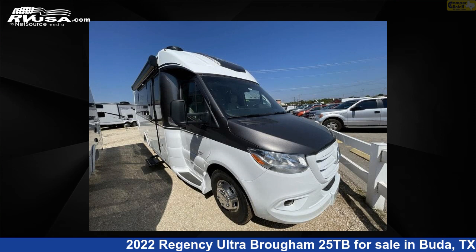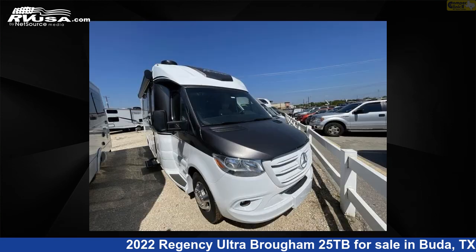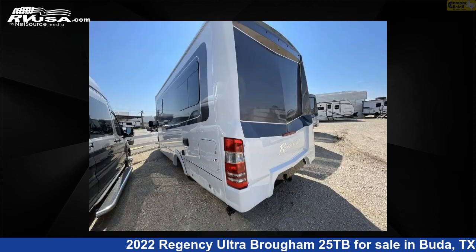This 2022 Regency Ultra Brome 25TB is a Class B RV, located in Buda, Texas, 78610, and is offered for sale by Camper Clinic 2. This new Regency is 25 feet 0 inches in length and features sleeps 2 and 26 gallons freshwater capacity. The floorplan layout of this Class B features a rear bedroom.